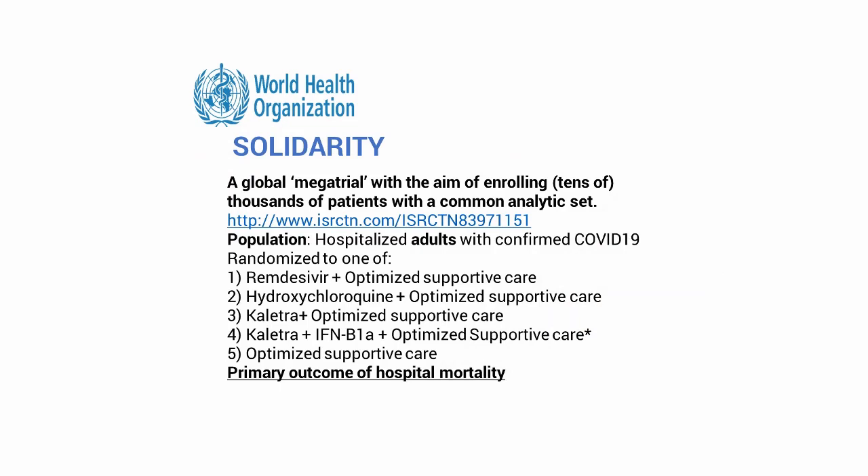Canada has their own office for the Solidarity trial, and I believe several ICUs are participating. The different arms in the Solidarity trial are: remdesivir plus supportive care, hydroxychloroquine plus supportive care, lopinavir/ritonavir (Kaletra) plus supportive care, lopinavir/ritonavir plus interferon, and the control arm of optimized supportive care. There is some reason to believe that emerging evidence is reducing our enthusiasm for some of these interventions at the moment.